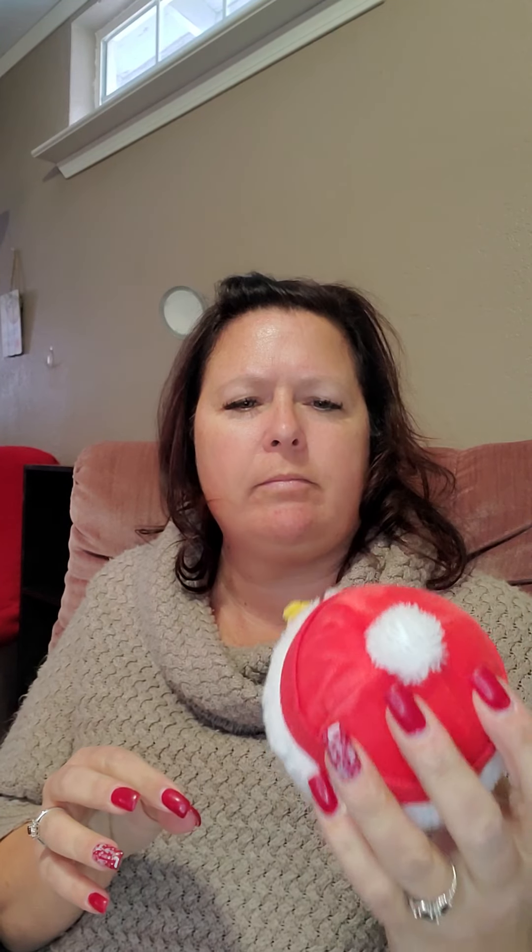We got a Scentsy Biddy Buddy Snowman. I know everybody's been getting different ones — I know somebody else got a reindeer. This one is Very Merry Cranberry. It's really kind of squishy and soft. I hadn't seen these Biddy Buddies before. That one smells so good. He's cute!